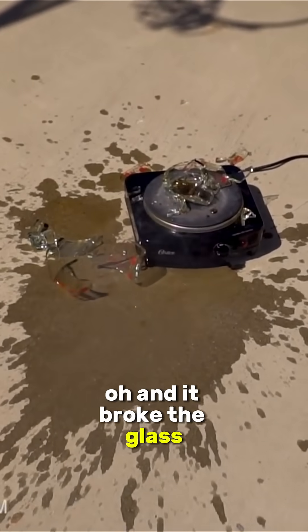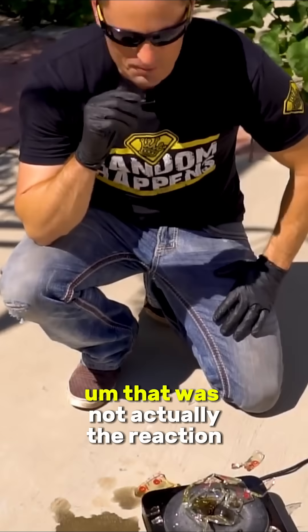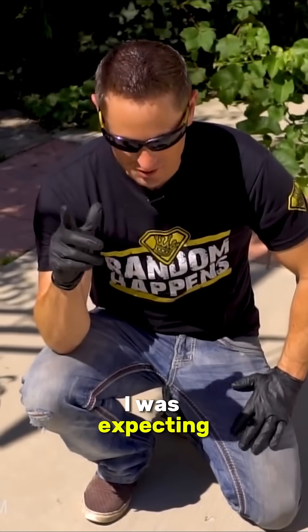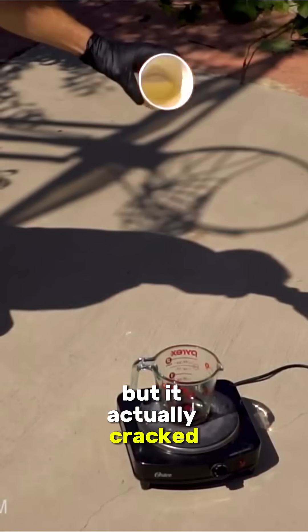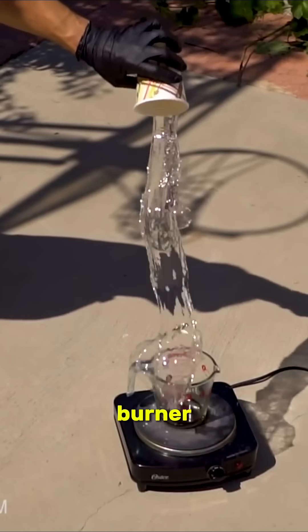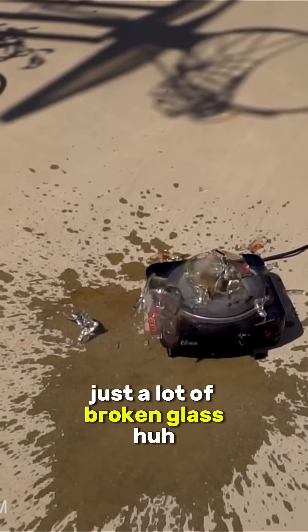Oh, and it broke the glass. That was not actually the reaction I was expecting. I was thinking maybe it would go off in flames, maybe it would just sit in there and boil, but it actually cracked the Pyrex, spilled out over the burner, all over the cement — no sign of flames whatsoever. Just a lot of broken glass.